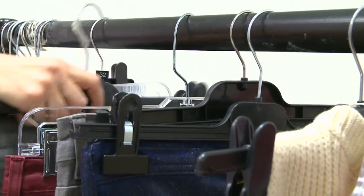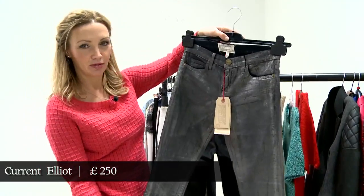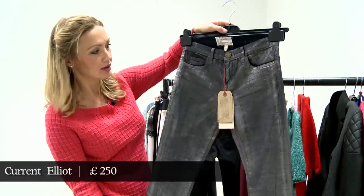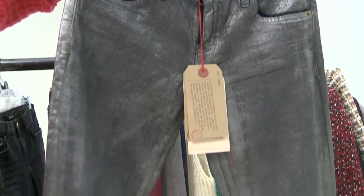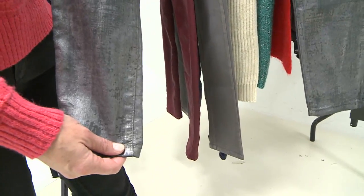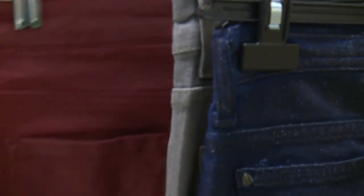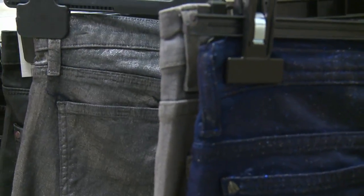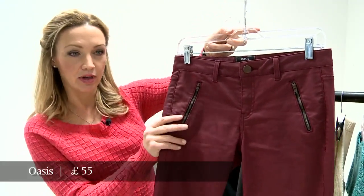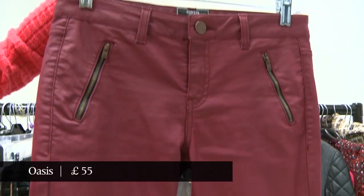These ones here are Current/Elliott, and this is a much more proper rock and roll look — sort of halfway between a leather jean and a legging really. It's shiny as leather but very, very thin so you won't get quite so hot. These ones here are Oasis; they hold colour really well. These pigments look more natural in coated jeans than they often do in coloured denim.